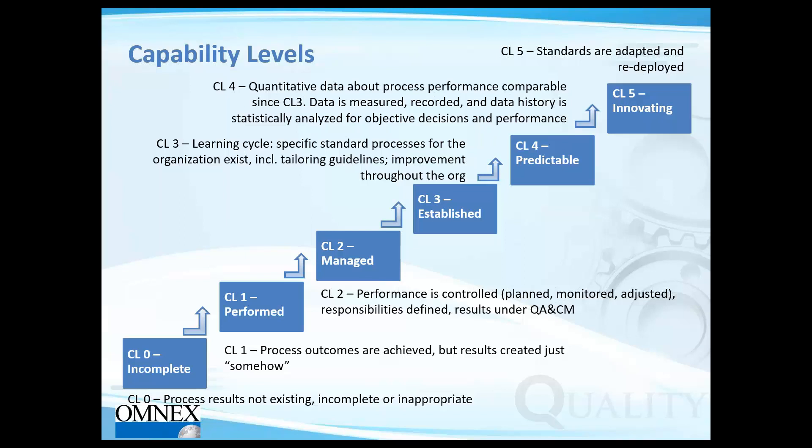Until level 2 we are talking about project-specific planning and process definitions. From level 3 onwards, we take it to another level — across the whole organization. In capability level 3 we have established processes, in level 4 predictable processes, and in level 5 it goes to innovating.